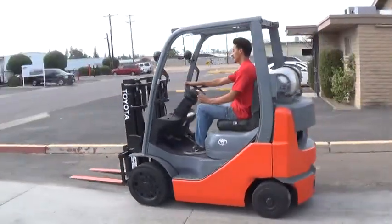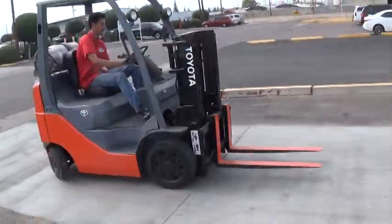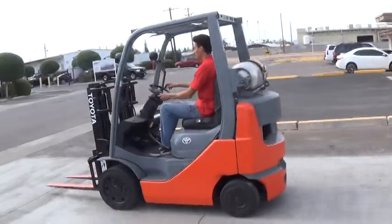We have a 2009 Toyota Forklift. The model is an 8FGCU20. It has a 4,000 pound lifting capacity and runs on propane fuel with the popular Toyota 4Y engine.